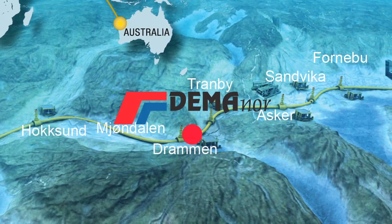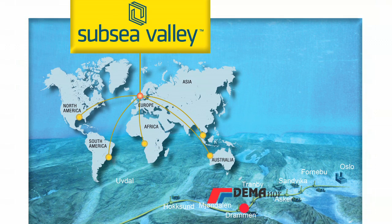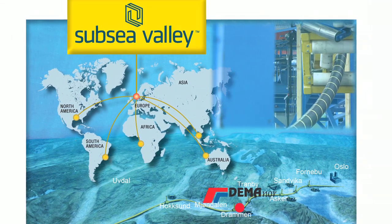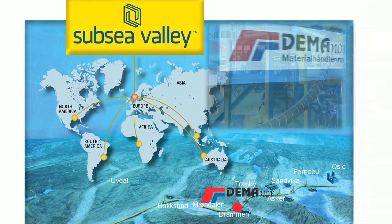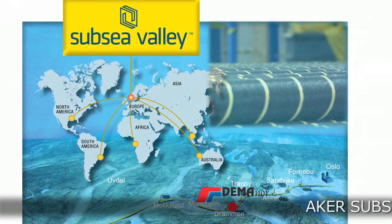Demonor's goal of being number one in quality and competence requires high standards from everyone in the company. Our quality management system is certified according to the ISO 9001 standard. Being situated in the city of Dramon, in the middle of the subsea valley — a Norwegian cluster of suppliers and engineering competence for subsea installations — Demonor has succeeded in becoming one of the world's leading suppliers for cable carousels.